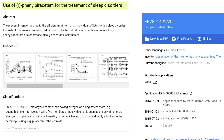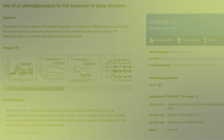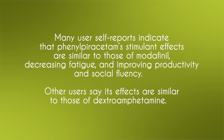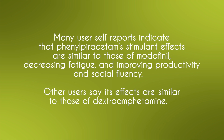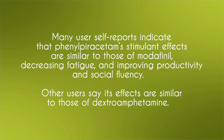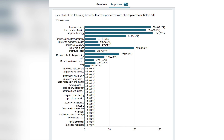A 2015 patent application for phenylpiracetam's use as a sleep disorder treatment showed that tests on rats indicated its ability to combat sleepiness and improve motivation is stronger than that of Ritalin and amphetamines. Many users report that phenylpiracetam's stimulant effects are similar to those of methylphenidate, decreasing fatigue and improving productivity and social fluency, while other users say its effects are similar to dextroamphetamine.